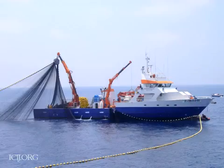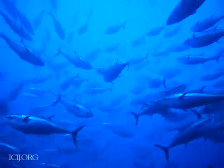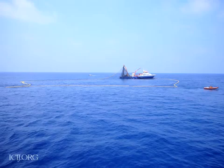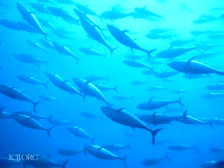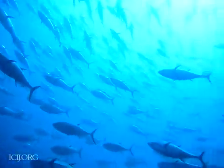A vessel called a purse seine spots a school of bluefin as it comes to the surface to either feed or spawn. The purse seine will rapidly circle around the school while it drops its net into the water. The result is a cylindrical wall around the school. The net is then gathered from below like a drawstring purse, trapping the fish inside.